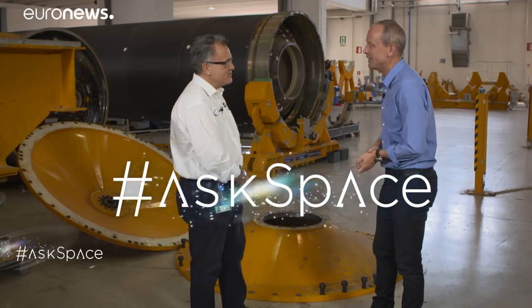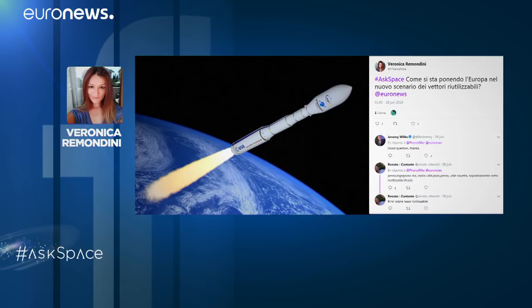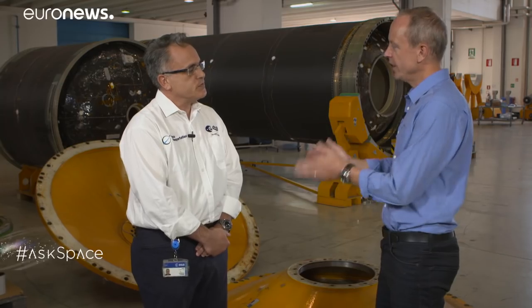Now to the part of the show where we take your questions and put them to the experts using the hashtag AskSpace. We're here inside the Avio rocket factory with Giorgio Tomino from ESA. We had a question from Veronica Rimondini: to what extent are we introducing the concept of reusability into rockets in Europe? We are already working on reusability in ESA since several years. Going back to the successful mission performed by Vega on its fourth flight with the IXV Reentry Technology Demonstrator, we tested in flight all the critical reentry technologies. In the longer term, when we talk about Vega-E and the LOX methane engine — which is intrinsically reusable — we could think about bringing down not only the reentry module but also the orbital service module, so the complete stages can be relaunched for the next flight.